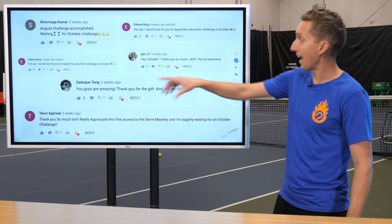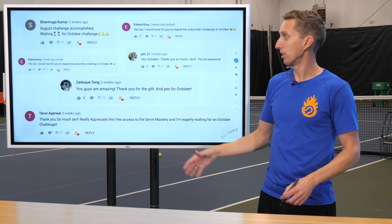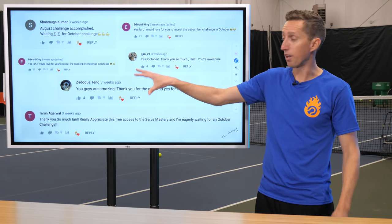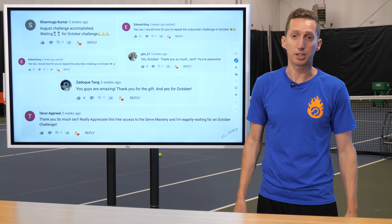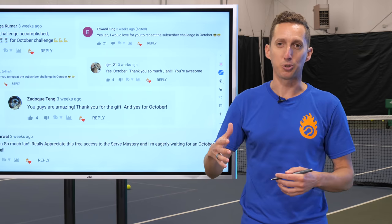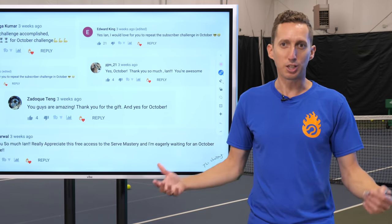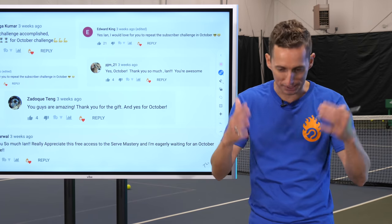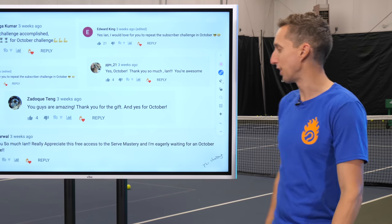I asked in that giveaway video, should we do this again in October? And these are just the first couple of comments I grabbed — everybody was saying yes, please do it again in October. In fact, if you've been going through our comments the last week or two, a lot of people have been asking, where's the October giveaway? You said you were going to give something away in October. Well, today's October 1st, so it's time for the October giveaway.